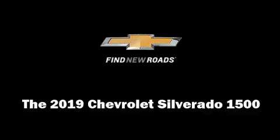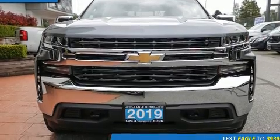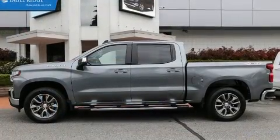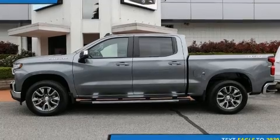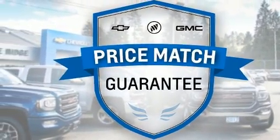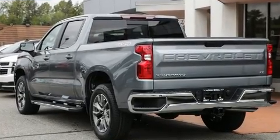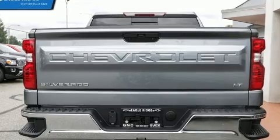Experience driving perfection in the 2019 Chevrolet Silverado 1500. This four-door, six-passenger truck stands out among competitors in its class. Smooth gear shifts are achieved thanks to the powerful eight-cylinder engine, providing a spirited yet composed ride.